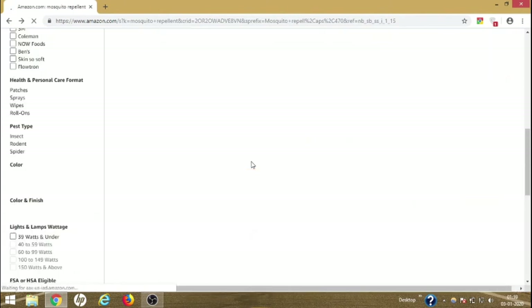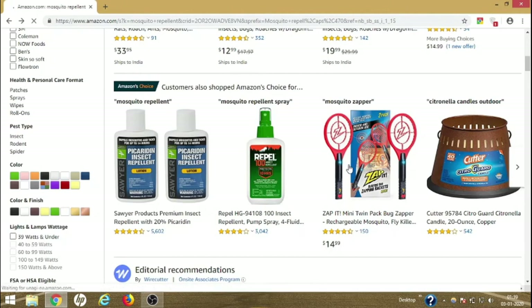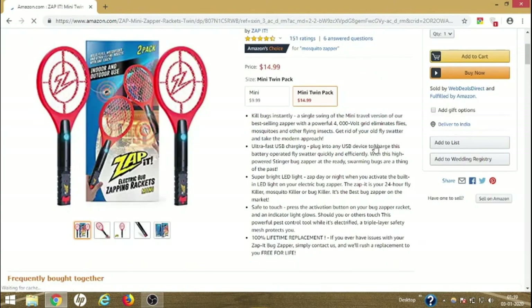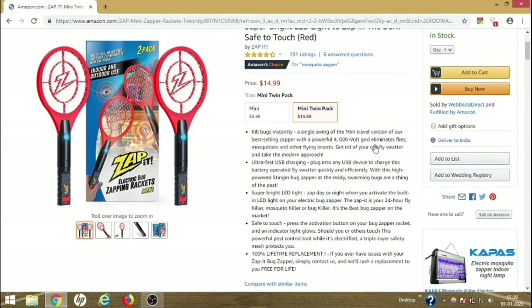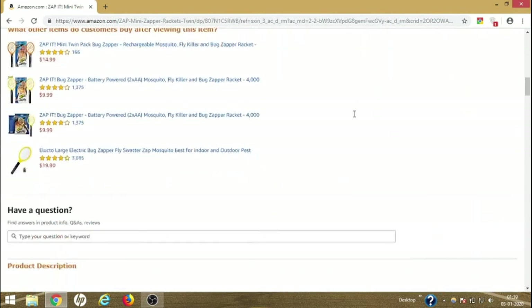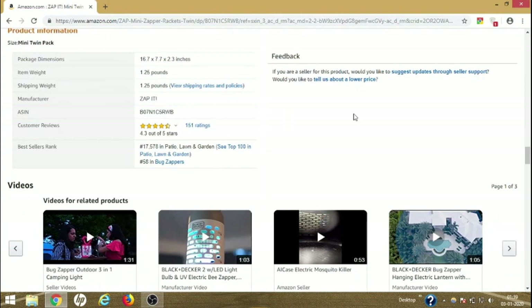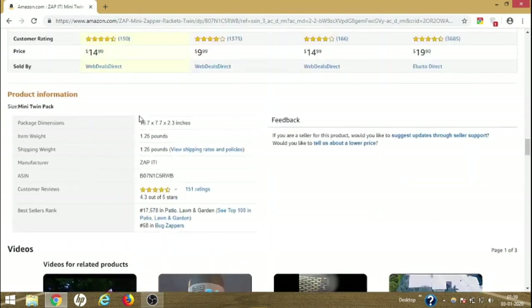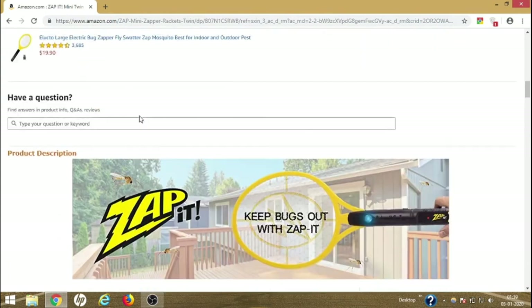If you don't want to apply anything on yourself, you can buy the Zap It electric mosquito zapper bat. It's great for getting rid of mosquitoes — it zaps and kills them instantly on the spot. You just have to swing the bat in front of the mosquito. It has a four and a half star rating from 151 reviews, works against flies too, and has a 69% five-star rating and 11% four-star rating. Zap It is known for producing really quality products.